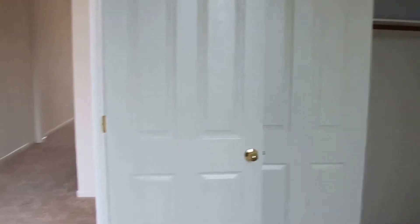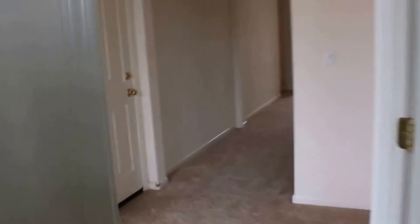Let's go and take a look at this bedroom first. Pretty average-sized bedroom. It's a standard-sized closet.